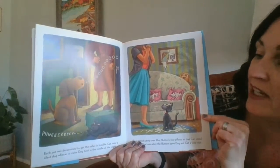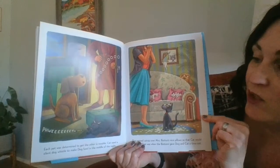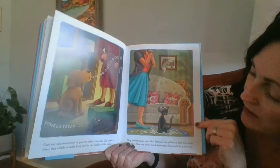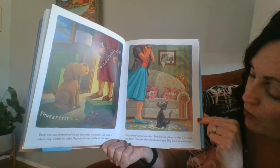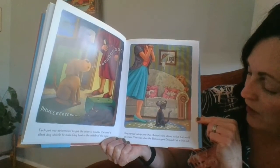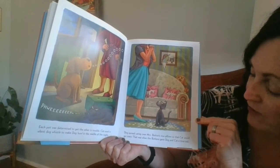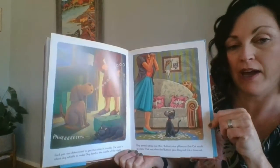Each pet was determined to get the other pet in trouble. Cat used a silent dog whistle to make Dog howl in the middle of the night. Dog spread catnip over Mrs. Button's nice pillows so that Cat would go crazy. That was when the Buttons gave Dog and Cat a time out.